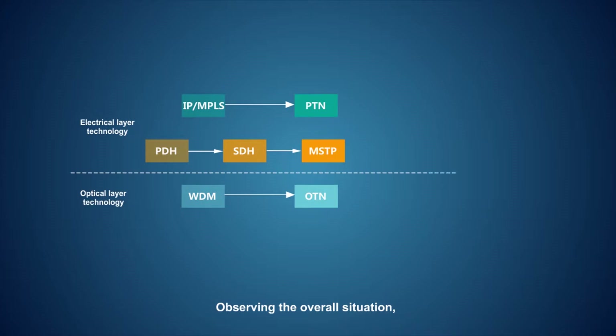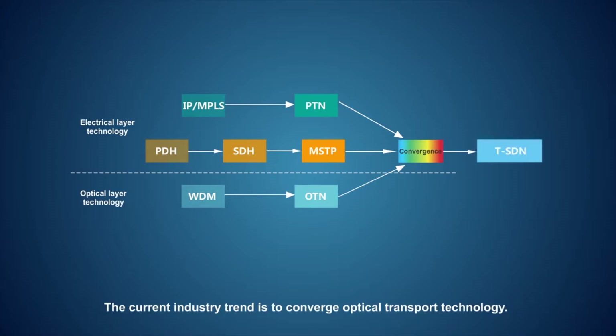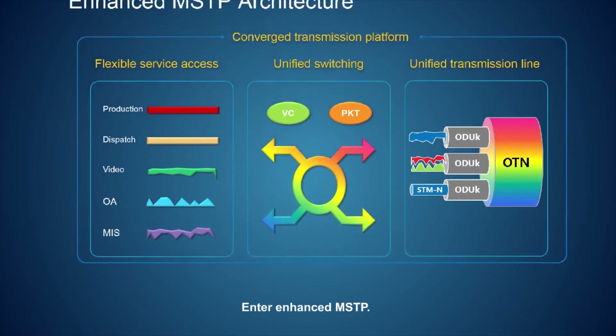Observing the overall situation, no single piece of technology can adapt to the diversity requirements of the power grid. The current industry trend is to converge optical transport technology. Enter enhanced MSTP.